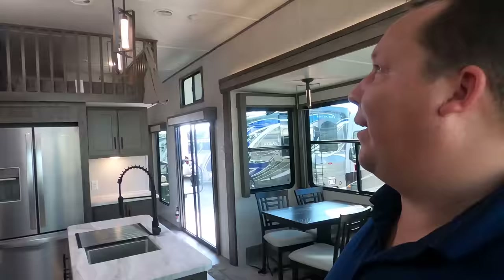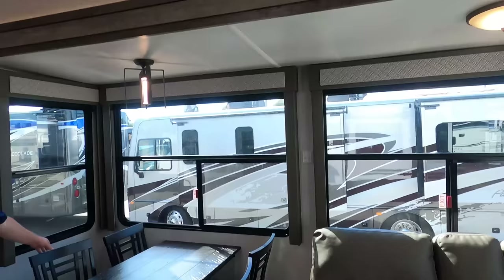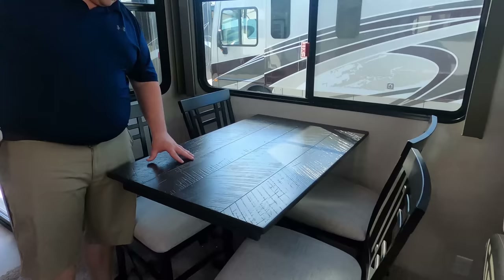Check out this table and chairs right here — I love this. Look at what they've done with the table top; it's not plain at all. It's got a kind of weathered look — it looks really good. It gives the space a nice design touch.